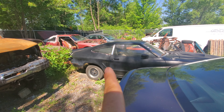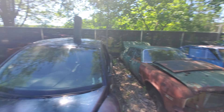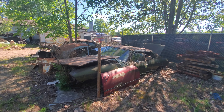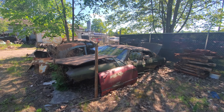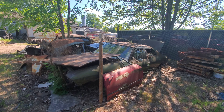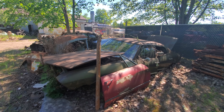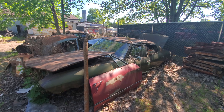I do have a video specifically on that one showing you all around it, but the focus of this video is this one here. This one is a Chevrolet Chevelle — I would guess mid-70s era, somewhere around there.